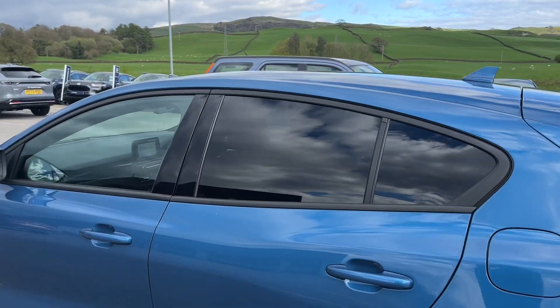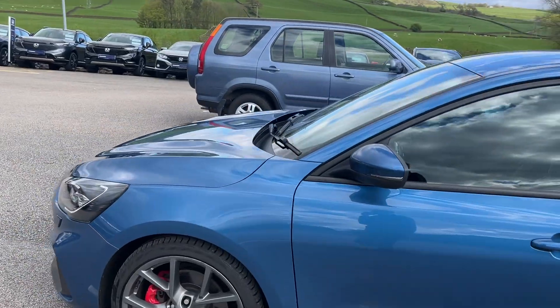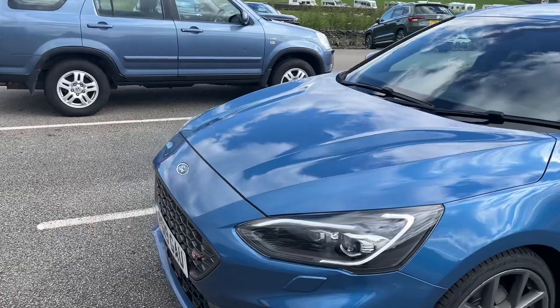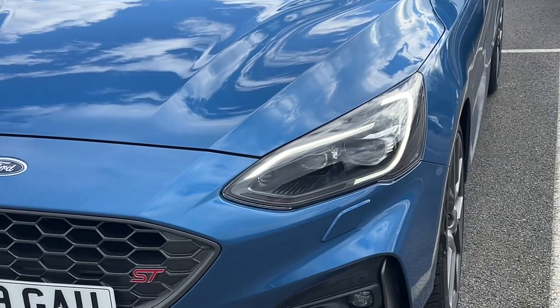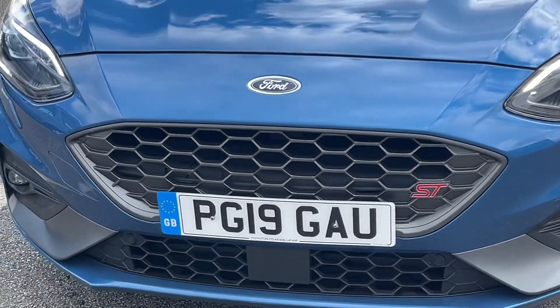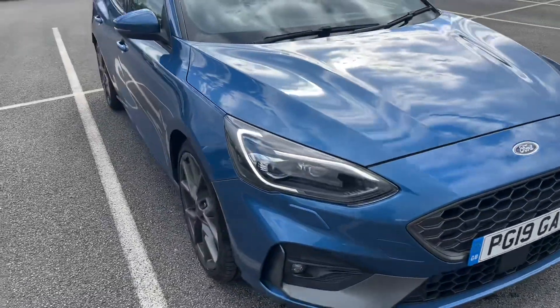It's actually quite a practical vehicle — great if you've got a family, but also a really nice sporty car as well. You've got the full matrix LED headlamps with the daytime running light signatures, the ST grille with the ST badge. It was originally from Pine Motors just around the corner, so it's been a local vehicle its whole life.